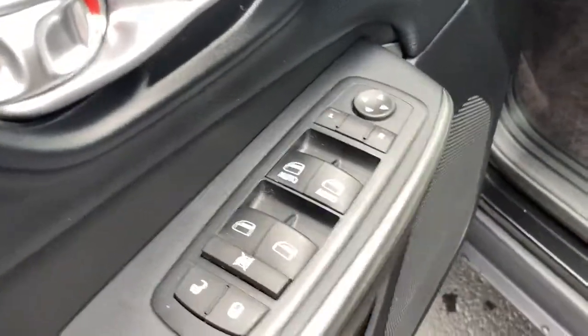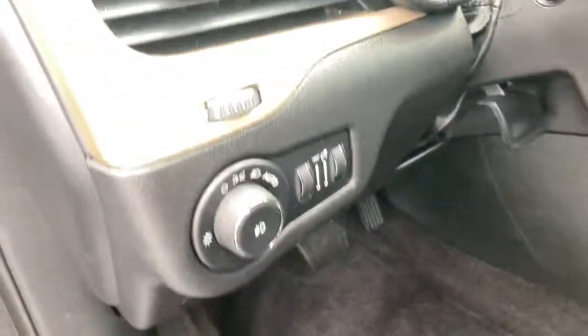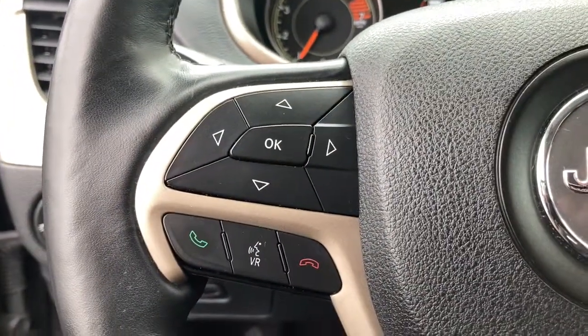The following are some of this vehicle's highlighted options: keyless entry, backup camera, fog lamps, keyless start, remote engine start.